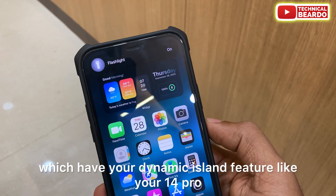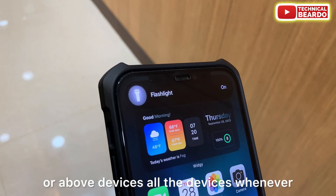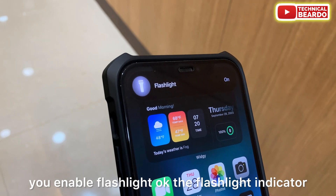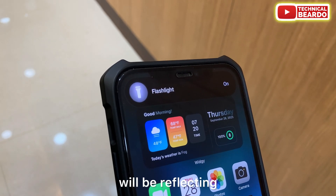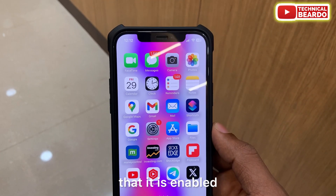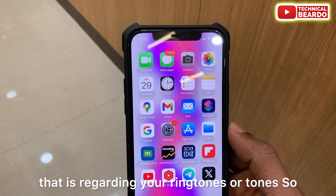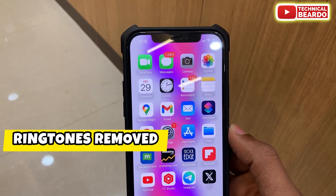Also, for all devices with the Dynamic Island — like the iPhone 14 Pro and newer models — whenever you enable the flashlight, the flashlight indicator will now appear and reflect on the Dynamic Island, showing that the flashlight is enabled or turned on.